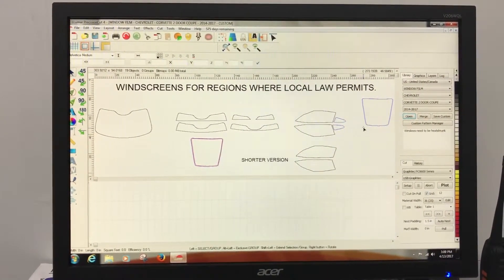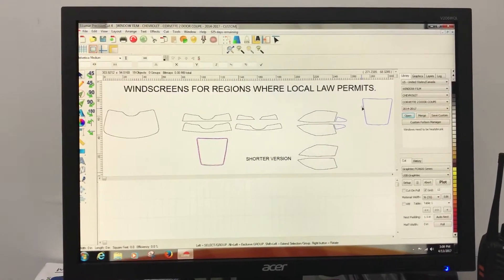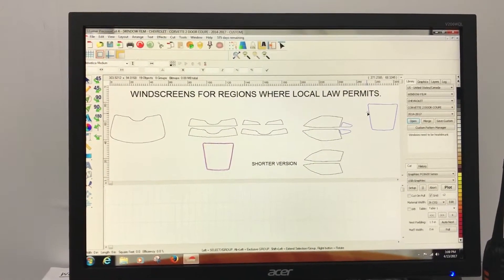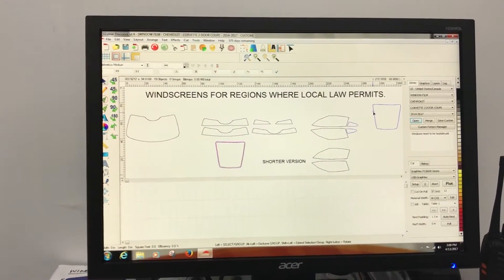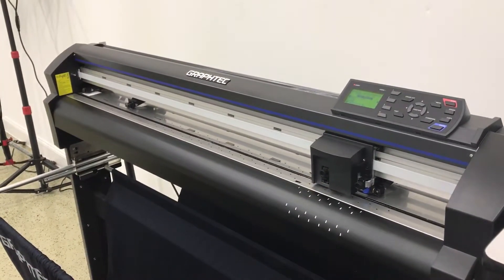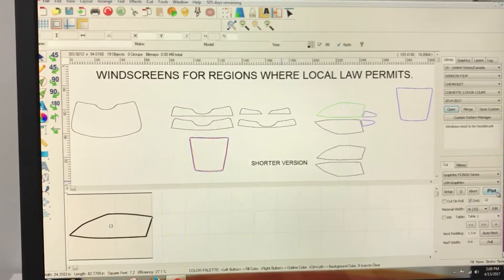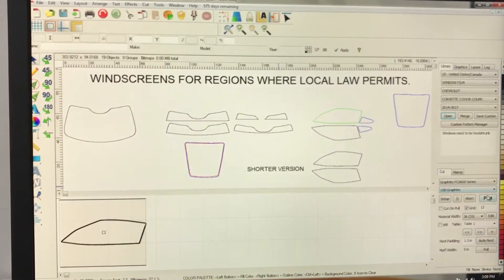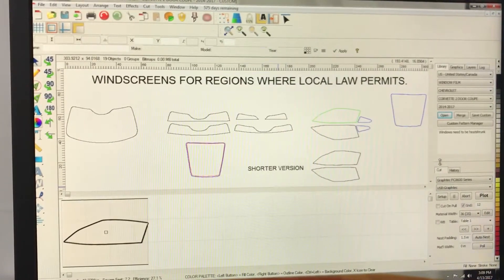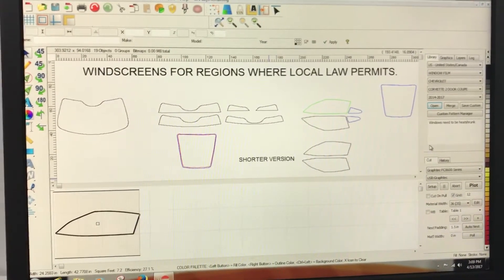The next step is we load the film — you select the film that you want, which would be the darkness of it, how much light you want to come into your car. We load the machine, the Graphitech over here. We click plot on the machine, let's say for your side window, and then we hit the plot button and it'll cut it out. We just take it off the plotter, put it on our pill board, then we clean your glass, actually take off your interior door so we can get a better fit, install your film, and you're ready to go.